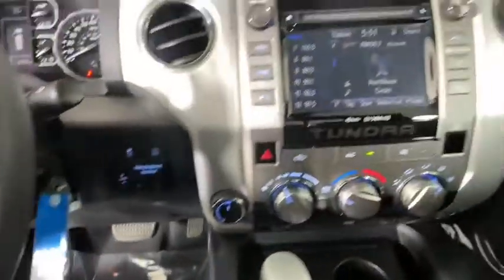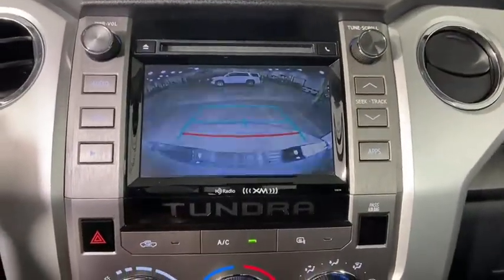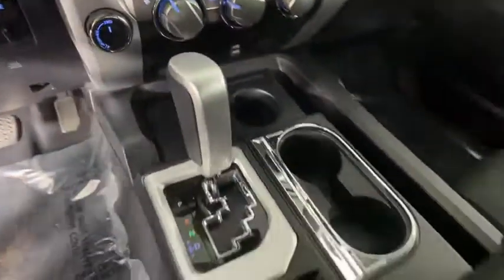Power windows, electronic stability control, CD player, compass, fog lights, trip computer, and Sirius 7.